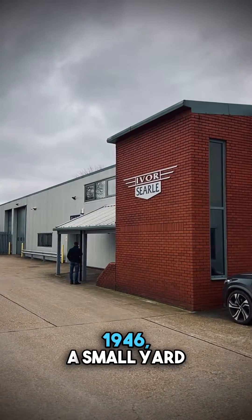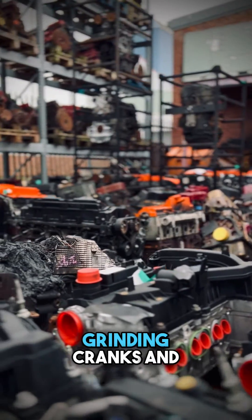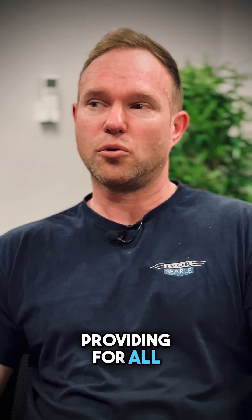Ivorcells started in 1946, a small yard at Wicken, about two miles from where we are now in Soham. It's a family-run business and that's evolved from grinding cranks and providing bearings for engines to the current day where we're providing for all walks of life on the road.